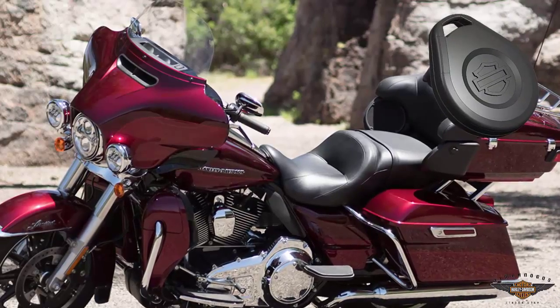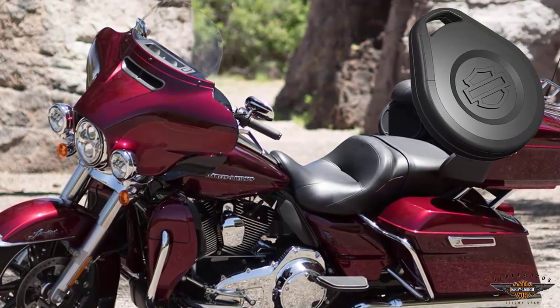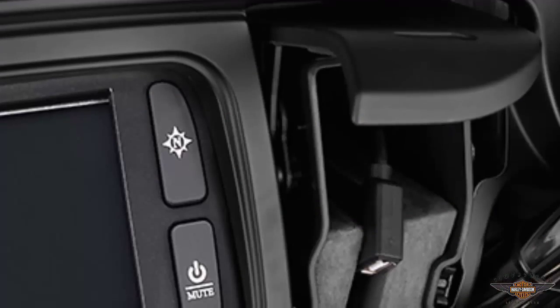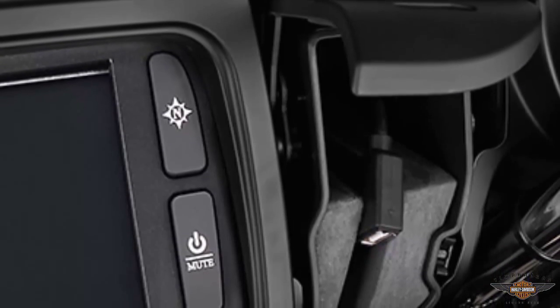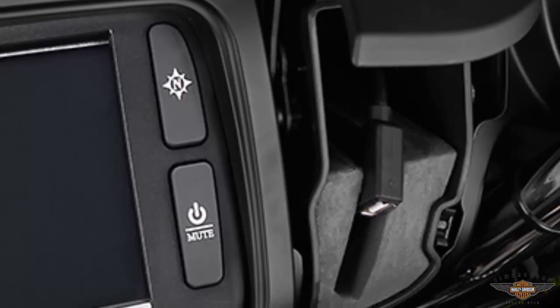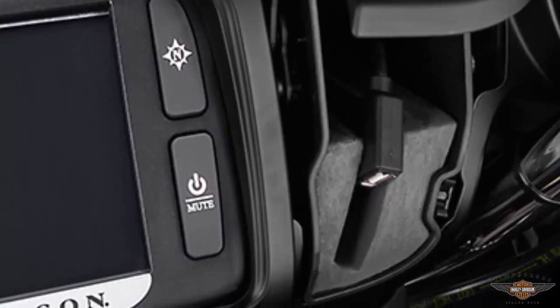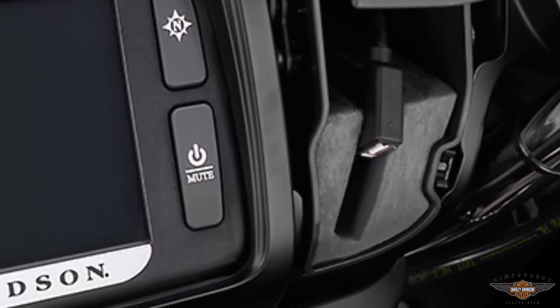Harley-Davidson factory security systems come standard. Step away from the bike and it arms itself; walk up and it disarms. The jukebox opens with one touch of a button and includes a USB connection which accepts your iPhone, iTouch, and other USB-compatible devices. Pop it open, plug in, and your device becomes part of your motorcycle, ready to be operated by voice command or hand controls.